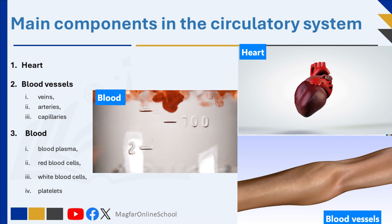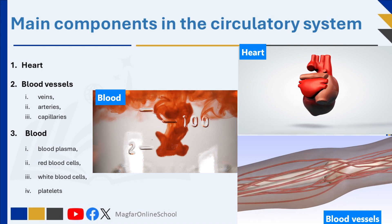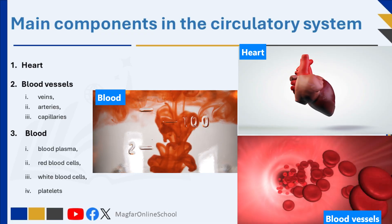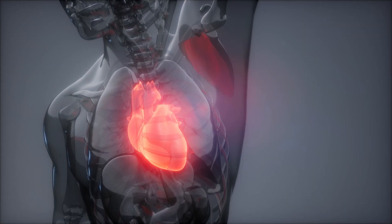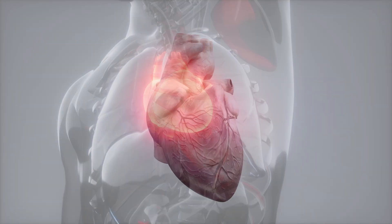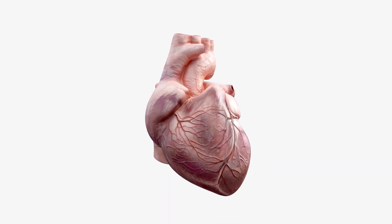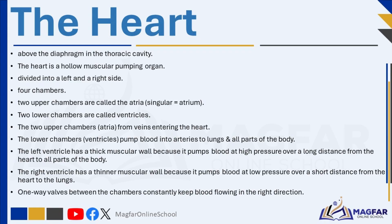The circulatory system consists of the heart, blood vessels, veins, arteries, capillaries, and blood. The human heart is a strong muscular organ located in the chest, just above the diaphragm and between the lungs, slightly tilted to the left side. It acts as a pump that keeps blood moving throughout the body. The heart is hollow and divided into two separate sides — left and right — by a thick muscular wall.